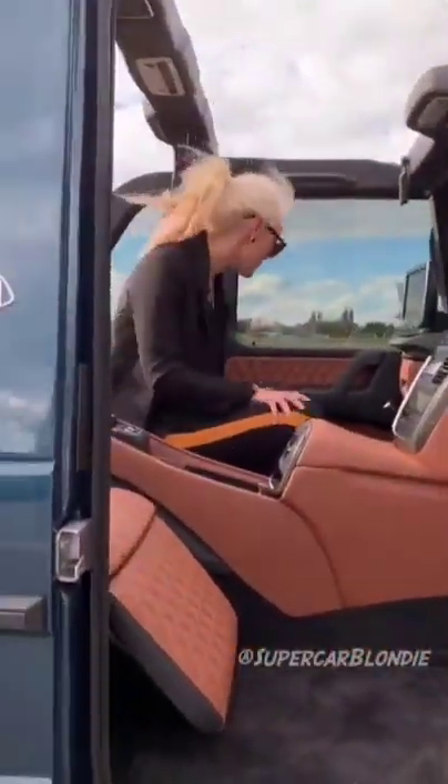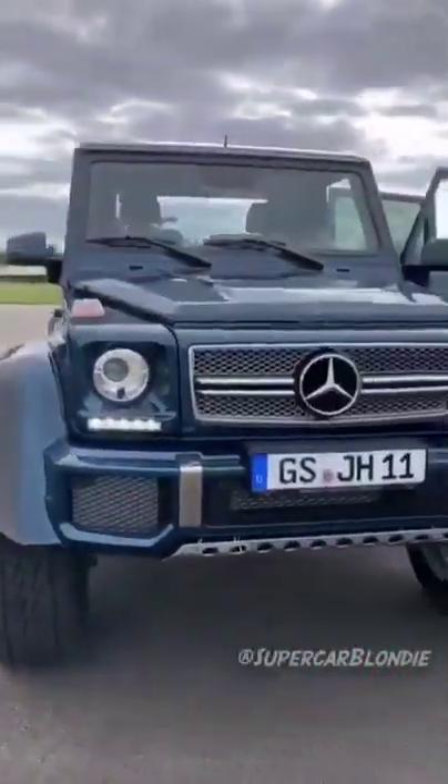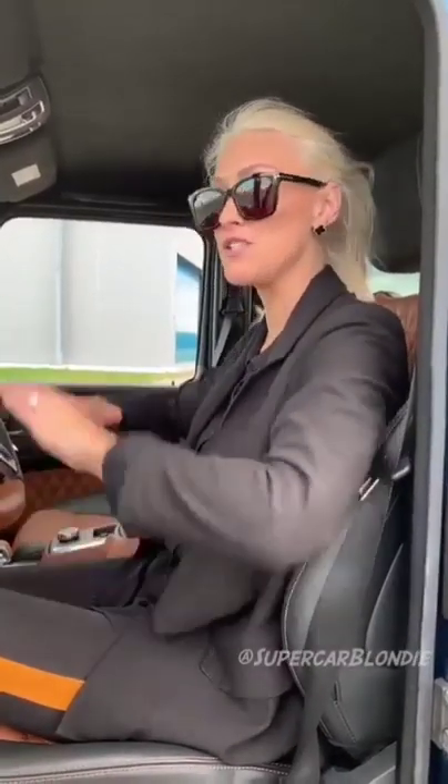Let's go for a drive, shall we? This car is the same height as a G-Wagon 4x4 squared, so you're sitting up really high. It's a V12 bi-turbo with over 600 horsepower.